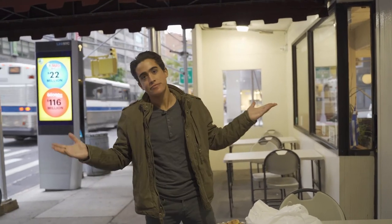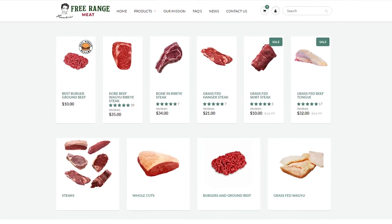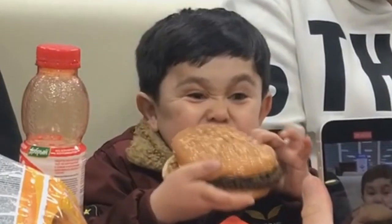Murray Hill Diner. Sorry. If you guys do want an actual high-quality burger, you can go to frankiesfreerangemeat.com to get our custom best burger blend, as well as a variety of high-quality cheeses to pair with your burger to make a delicious meal for yourself and your family. frankiesfreerangemeat.com. Thanks for joining me, guys. I'll see you for the next review.